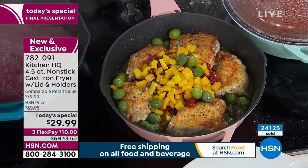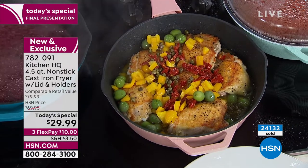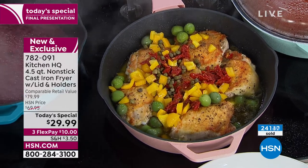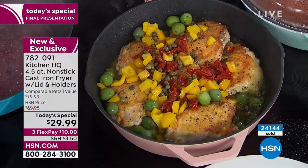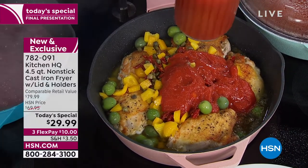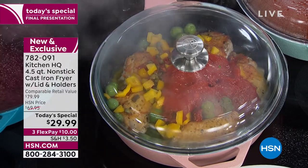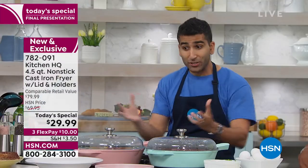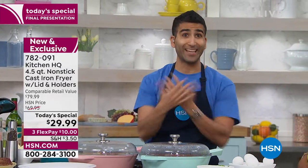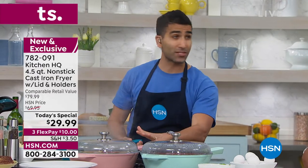Check this out — that beautiful chicken thigh I got a real hard sear on. I've got some peppers, some capers, sun-dried tomatoes, a little bit of stock. Then take this lid, add a little tomato — we talked about that acidity, you don't have to worry about acidic things like tomato and wine in your Kitchen HQ fryer. That cast iron has all the benefits of non-stick and all the benefits of cast iron. Even heat, and then the lid traps that moisture — we're basically braising those chicken thighs, slowly cooking them, getting them tender. I love braising because you take those inexpensive cuts and make them something spectacular.